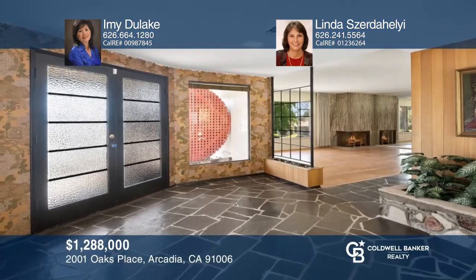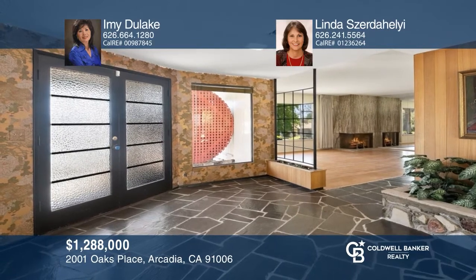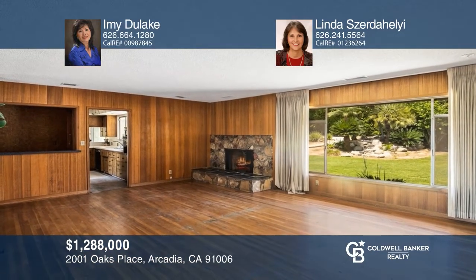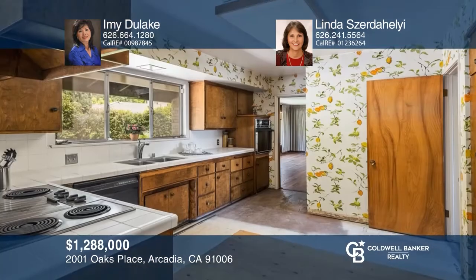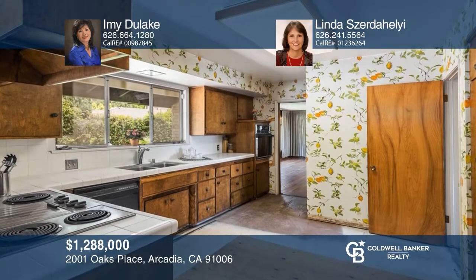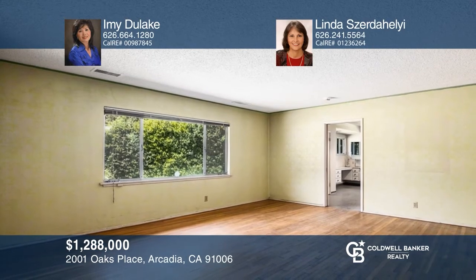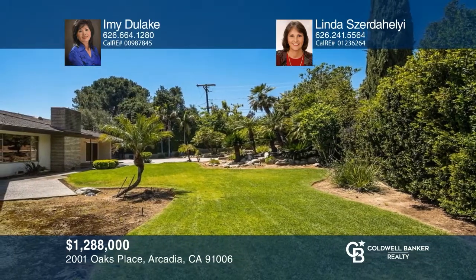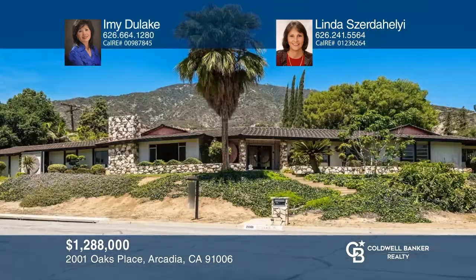This fabulous gated property is in the desirable Highland Oaks neighborhood and is ready to become your dream home with a little tender loving care. This mid-century, single-story structure has an open floor plan with a great view of the valley and mountains. There are four bedrooms, three and one half baths, separate living and family rooms both with fireplaces, and a huge open backyard. It's close to award-winning schools, parks, and freeways. Contact Amy Dulac and Linda Zerdahali to see how to make it yours.